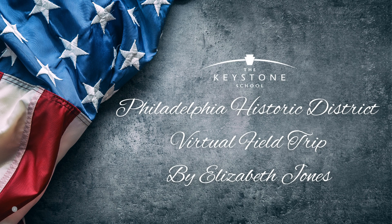My family and I had the opportunity to visit Philadelphia, Pennsylvania recently. We walked around the city, saw a show, and got to visit the historic district of Philadelphia.